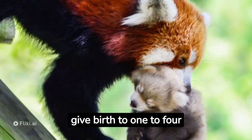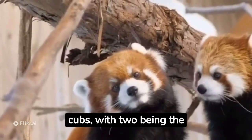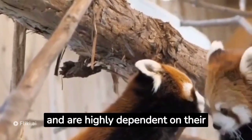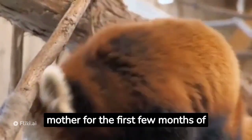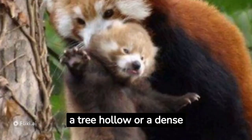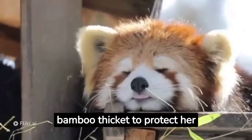Red pandas typically give birth to 1 to 4 cubs, with 2 being the most common number. Cubs are born blind and are highly dependent on their mother for the first few months of their lives. The mother creates a nest in a tree hollow or a dense bamboo thicket to protect her young.